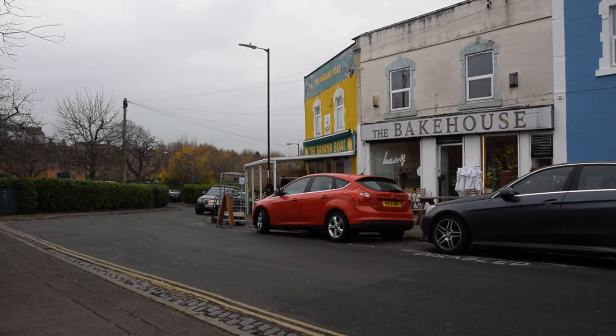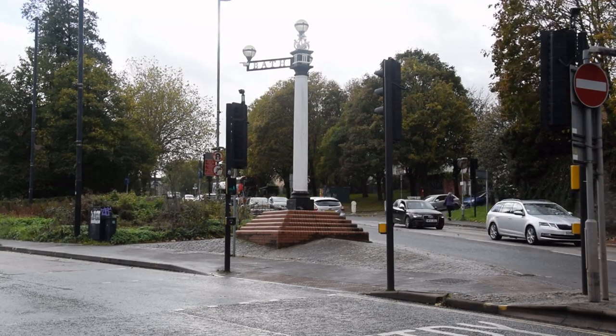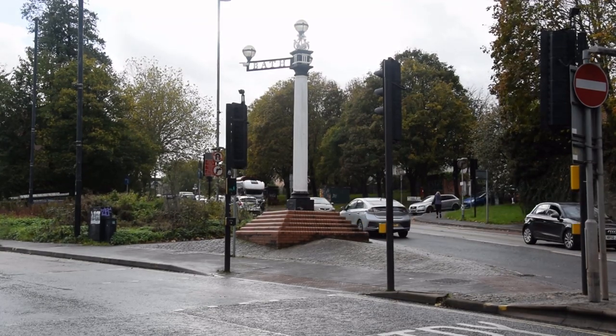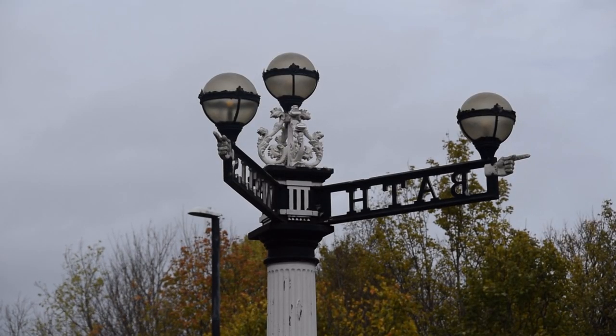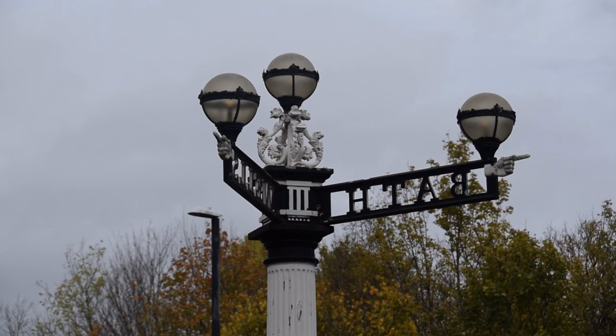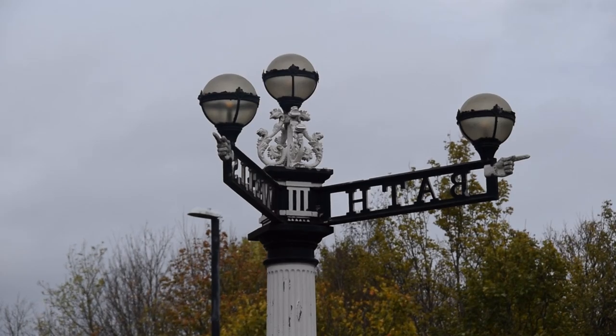But its heart was deliberately and systematically destroyed by the planners and politicians of the 60s and 70s. To understand why, we need to rewind to the part where I mentioned where the Bath Road and Wells Road meet. This is Three Lamps Junction, and I don't think I need to explain the origin of that name.